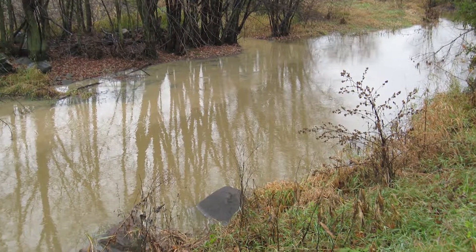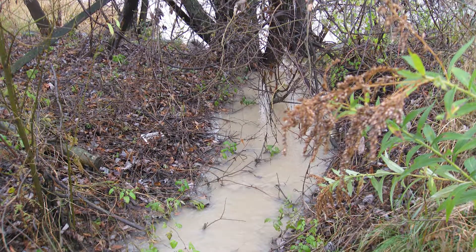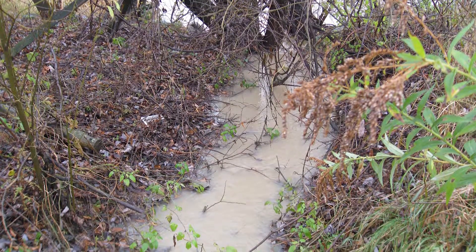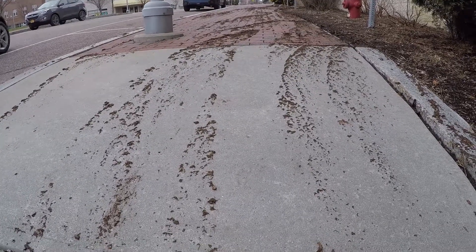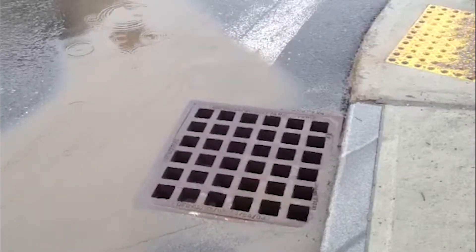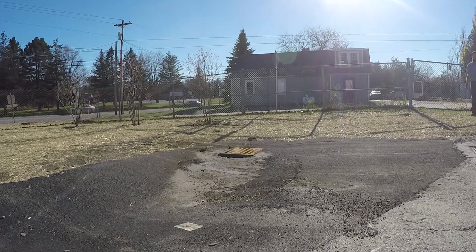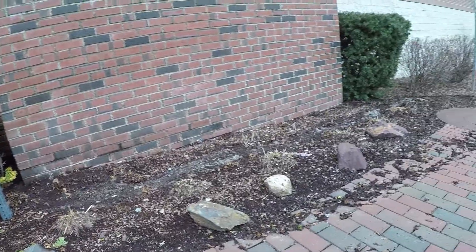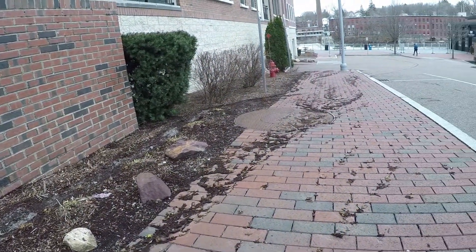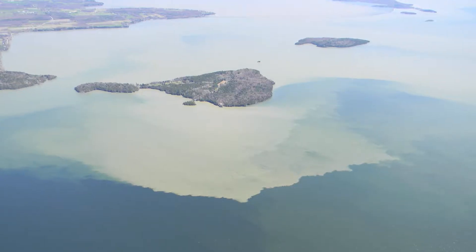After a rainstorm, have you ever noticed a stream or river that is brown and murky and wondered why? Rainwater or snow melt is either absorbed by the ground or runs downhill off the land to a stream or lake. When rain falls or snow melts on impervious surfaces such as paved roads, parking lots, and rooftops, or any surface that can't absorb water, it collects and carries with it sediment and other pollutants picked up along the way. This polluted stormwater runoff can cause brown and murky water in our streams and rivers.